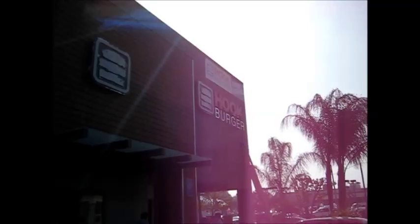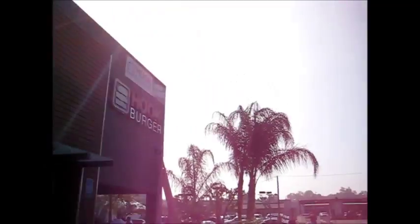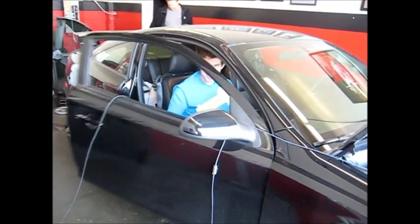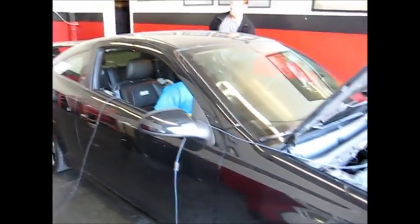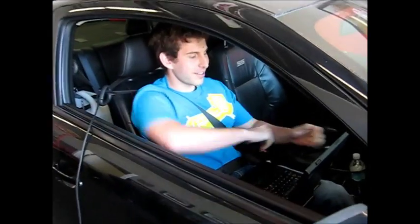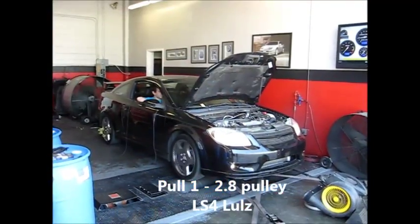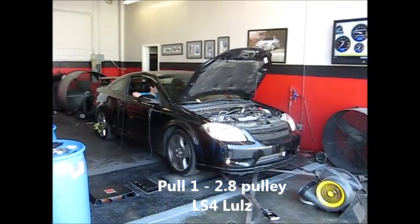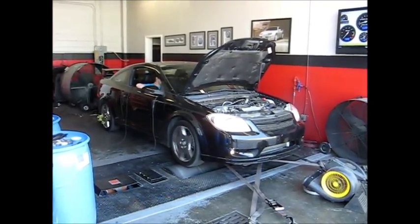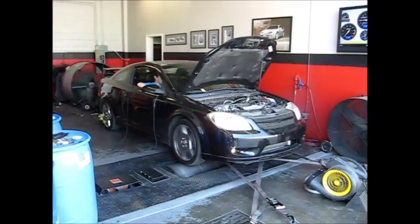Just a moment. Wow. Cobalt Steve attempts to enter a car. Cobalt Steve, always strap yourself in when dyno-tuning. See you very soon. Bye. Good luck.